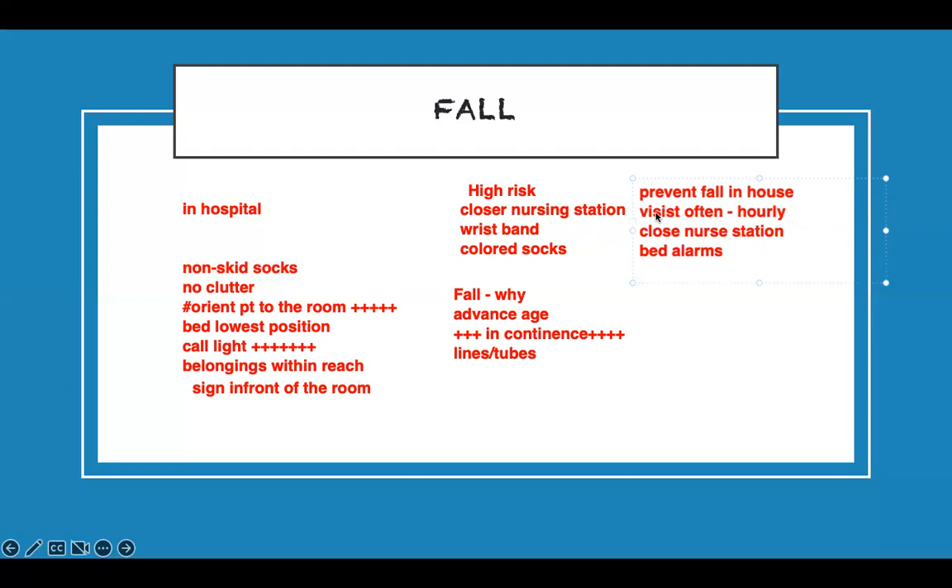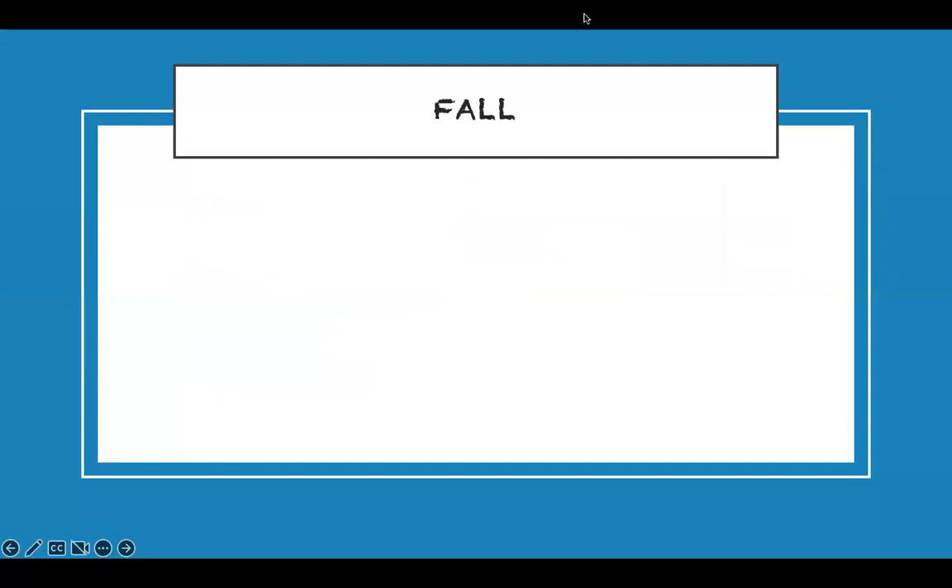You can also have family members stay with the patient. These are ways to prevent falls. Fall prevention is a very important topic — it's the biggest client safety issue, so know what to do in those situations.